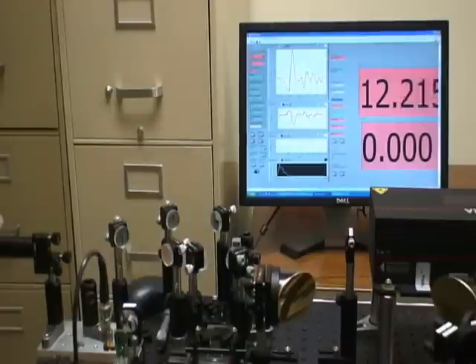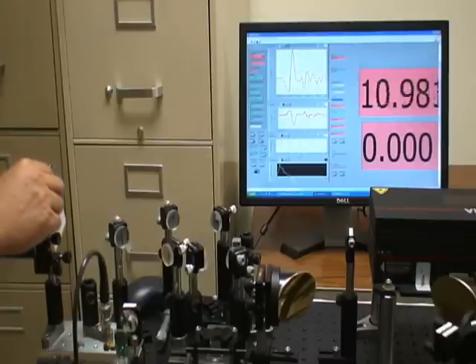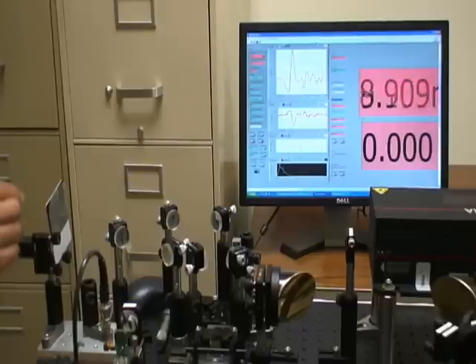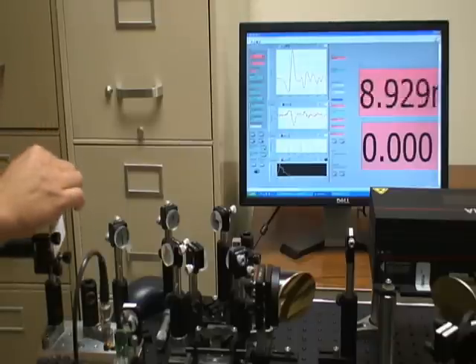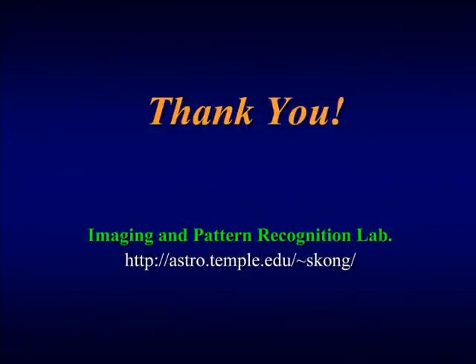If we turn on and off the CW laser, we can see the improvement. If we close the CW laser, then the terahertz signal strength drops to 9 nA. If we open it, then it becomes 12 nA. Thank you.